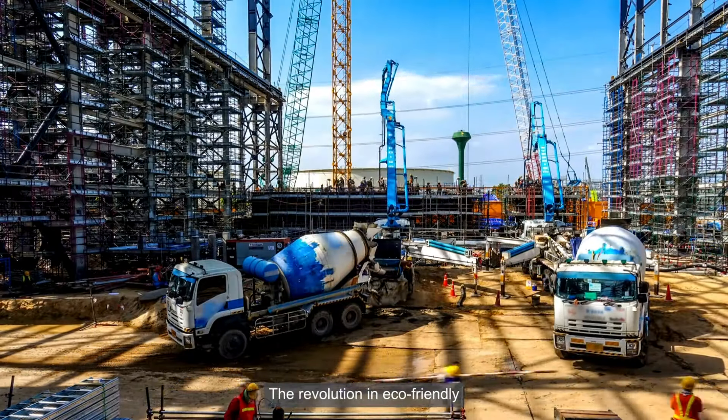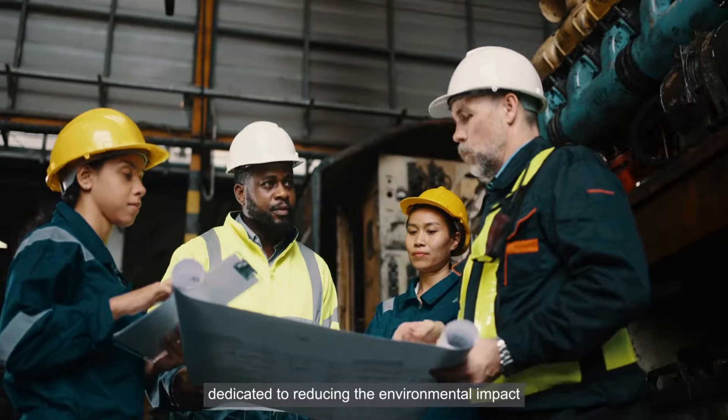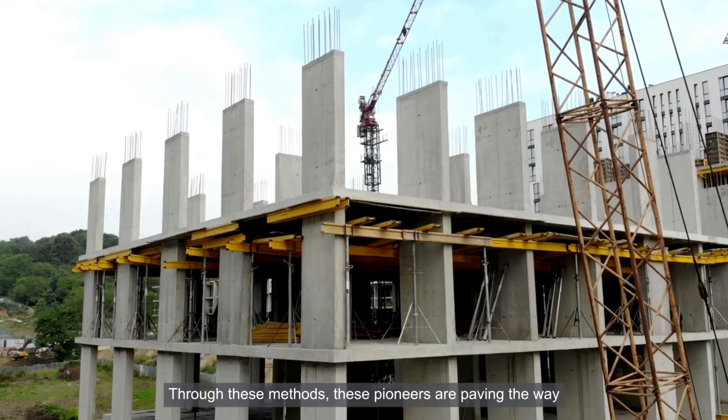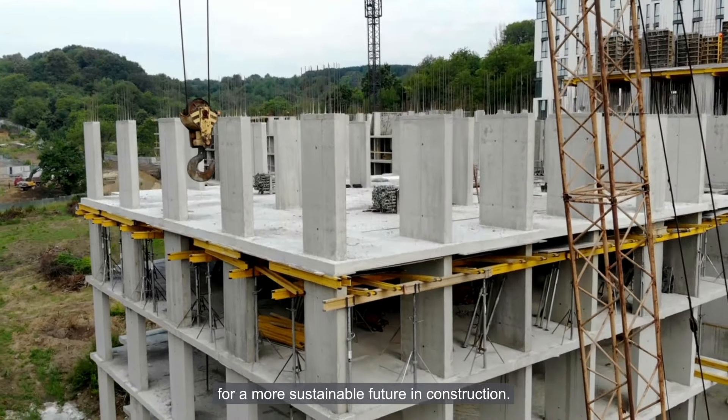The revolution in eco-friendly concrete technology is being led by innovative companies and researchers dedicated to reducing the environmental impact of one of the most crucial building materials. Through these methods, these pioneers are paving the way for a more sustainable future in construction.